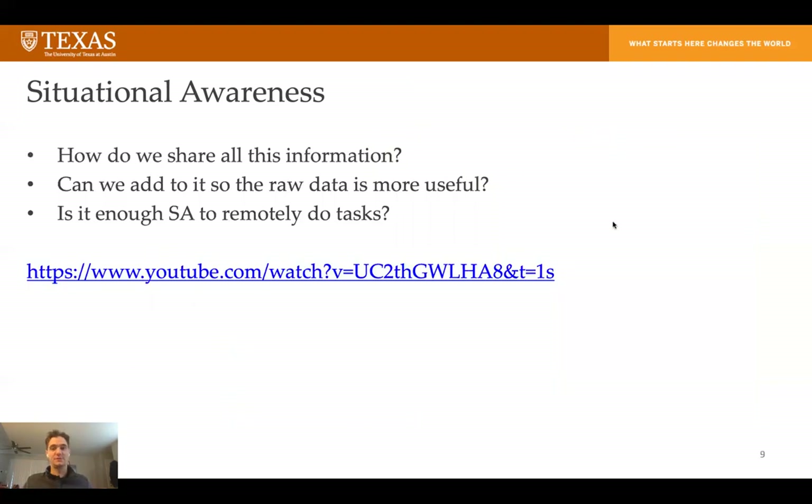This brings us to one of the problems I was mentioning earlier: how do we share all this information with whoever's driving the robot? If we just give them all of it, they don't have enough screen space, they don't know where to look, it's too much. Can we overlay information, can we add information to the raw camera feeds to make it more useful? And overarching all this, the operator has to have enough awareness of the surroundings to actually complete the task.